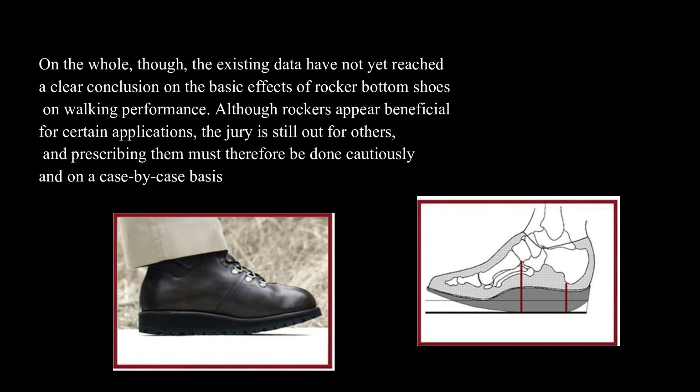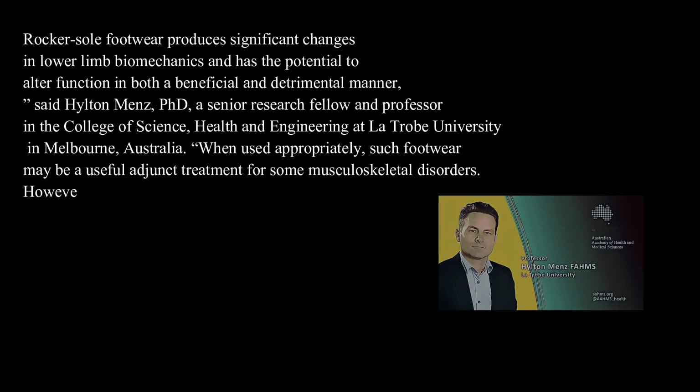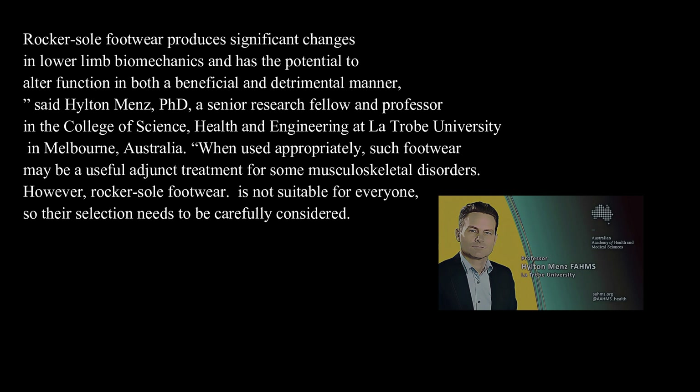Although rockers appear beneficial for certain applications, the jury is still out for others, and prescribing them must therefore be done cautiously and on a case-by-case basis. Rocker sole footwear produces significant changes in lower limb biomechanics and has the potential to alter function in both a beneficial and detrimental manner, said Hilton Menz, PhD, a senior research fellow and professor in the College of Science, Health and Engineering at La Trobe University in Melbourne, Australia. When used appropriately, such footwear may be a useful adjunct treatment for some musculoskeletal disorders. However, rocker sole footwear is not suitable for everyone, so their selection needs to be carefully considered.